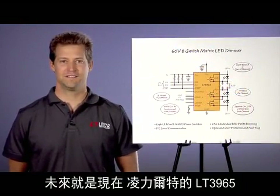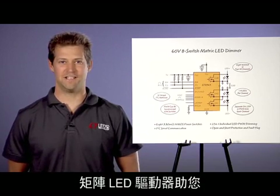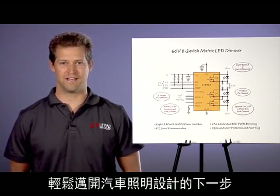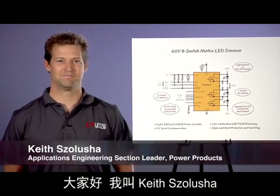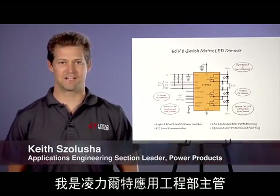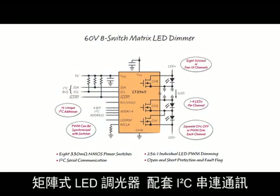The future is now. Linear Technology's LT3965 Matrix LED Driver makes it easy to take the next step into automobile lighting design. My name is Keith Salucia, and I am an Applications Engineering Section Leader at Linear Technology. The LT3965 is a 60-volt, 8-switch Matrix LED dimmer that runs with I2C Serial Communications.